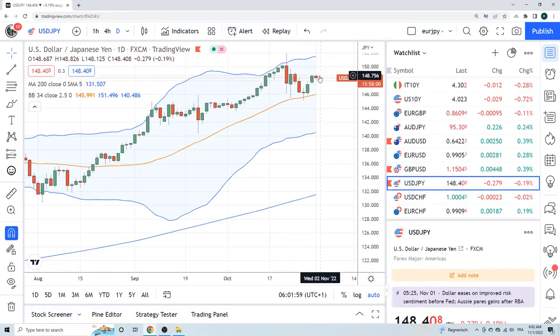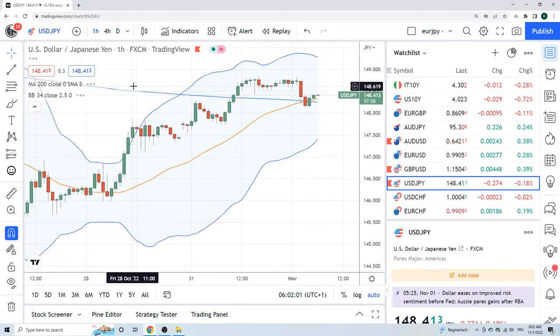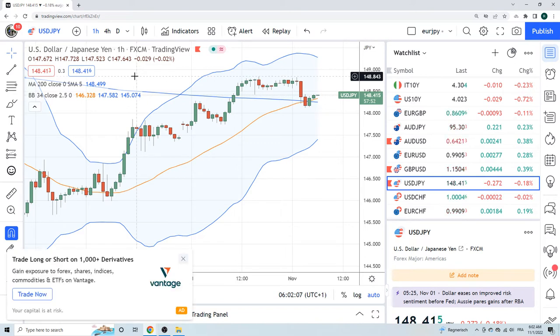Dollar yen looks like it's had a little bit of a mini turn. I was thinking yesterday 84 — it literally was 148.84. Did I act on it? No. But sometimes your intuition is weird like that. The high was 84.3, flipped down to 12 in the Tokyo session. This is just trading around 10-year movements — 10-year goes from 4.11 to 4.02, dollar yen goes from 70 to 12.